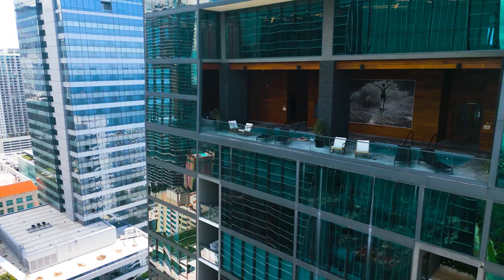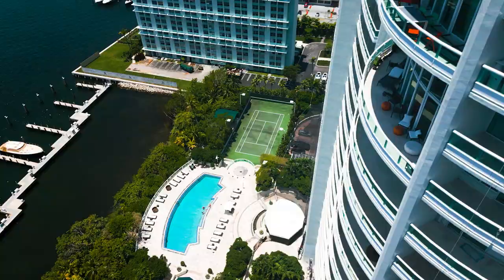If you have a luxury taste and budget and are looking to move to Brickell, or have a second home or investment condo here in Brickell but you're not sure what the best buildings are, this video is for you. Or if you're simply curious about what the most expensive buildings in Brickell are, this video is also for you.